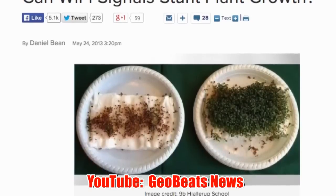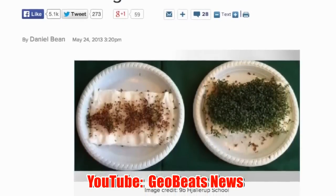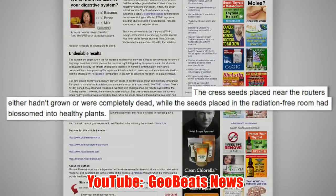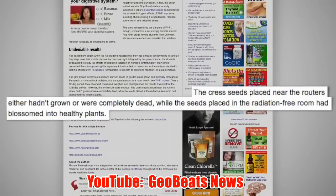For 12 days, they monitored the progress of the seeds by photographing, weighing, and measuring them. By the end of the test duration, the results were clear. The seeds placed near the router had died or not grown as usual, while the others had begun to flourish.